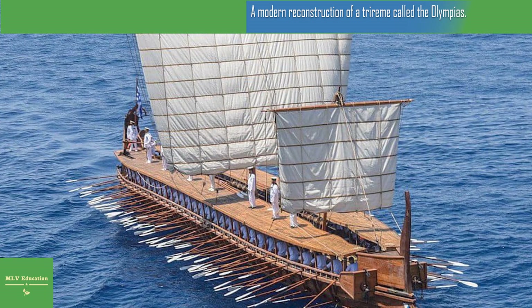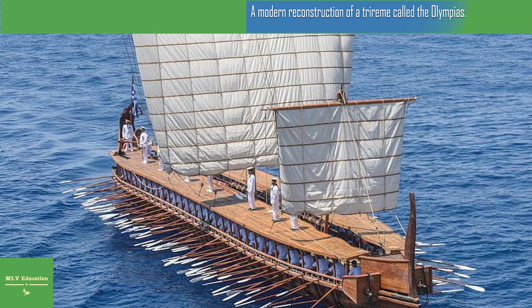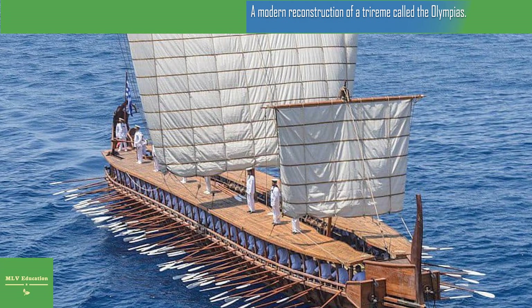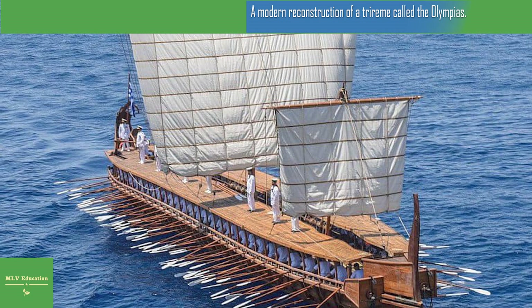The trireme traveled the sea four times. The most interesting test took place in 1987, when 170 volunteers sat down at the oars and the ship reached a speed of 17 kilometers per hour. Interestingly, the unit was able to make a 180-degree turn in one minute. In general, the experiment brought many answers to the questions that bother researchers.